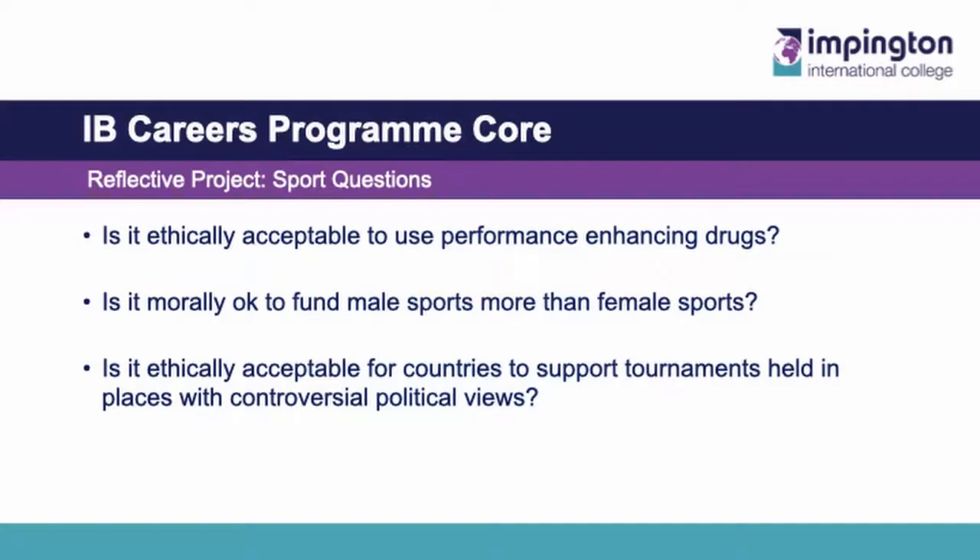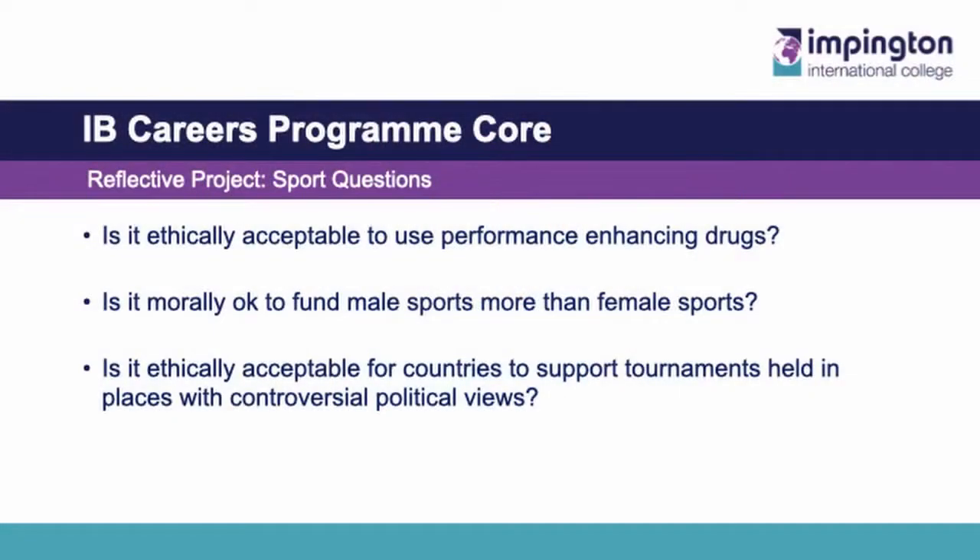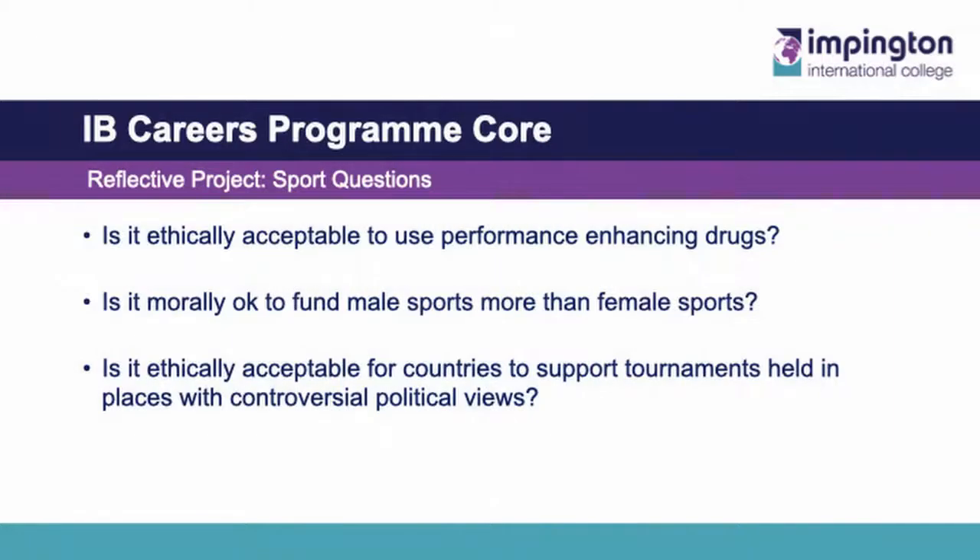For those of you studying sport, there are other examples. 'Is it ethically acceptable to use performance-enhancing drugs?' Now with this I automatically said no, it's clearly wrong, but this was my ignorance. It appears there are lots of substances used in sports to enhance performance which are perfectly legal, and this student looked at whether it provided a level playing field. 'Is it morally okay to fund male sports more than female sports?' — and this provides endless debate in the classroom, with people on both sides, particularly the footballers. And finally: 'Is it ethically acceptable for countries to support tournaments which are held in places with controversial political views?' The point is, with all of these examples, the student picked areas they were personally interested in, and it was this personal interest that allowed them to produce work of a very high standard.